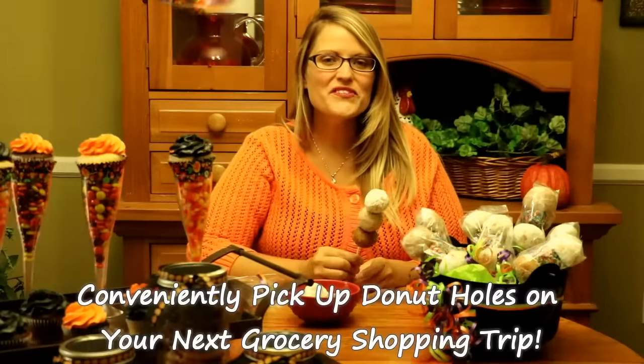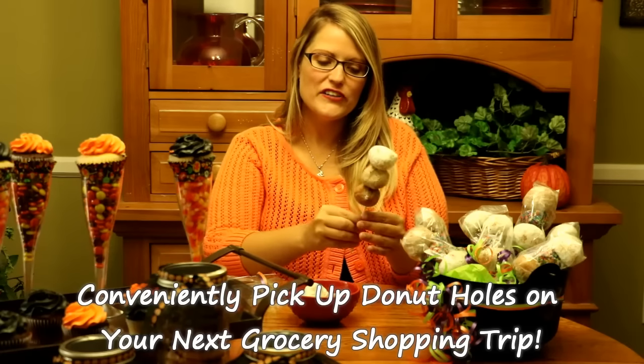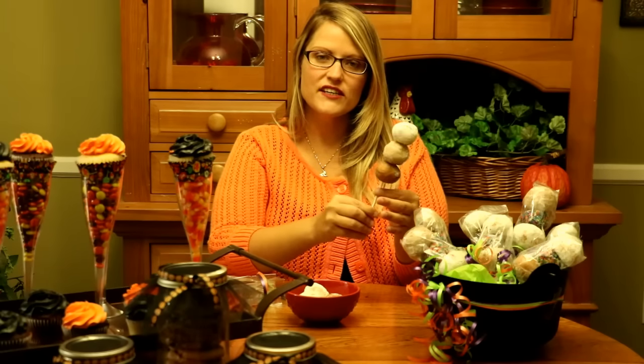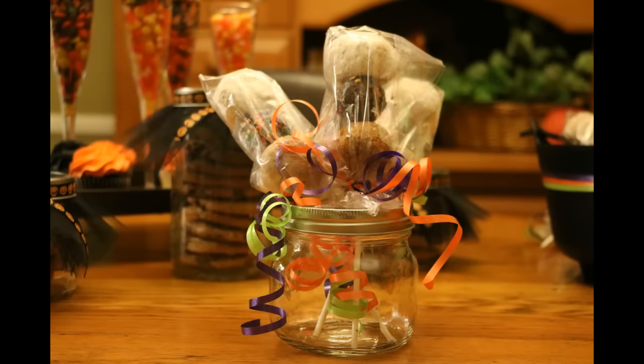Donut hole skewers are the perfect party treat. I find these work great for classrooms or for church. All you do is put your donut holes onto a stick or skewer, then you can wrap them in cellophane and add some ribbon.